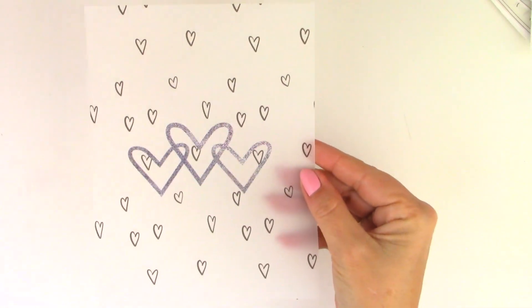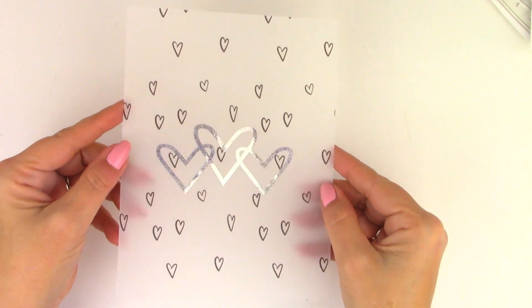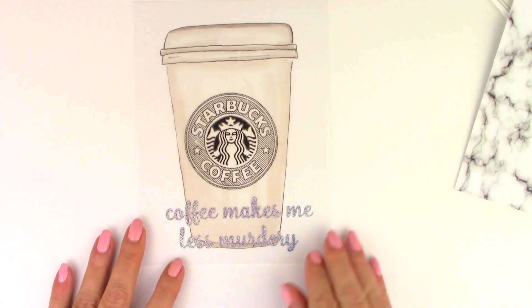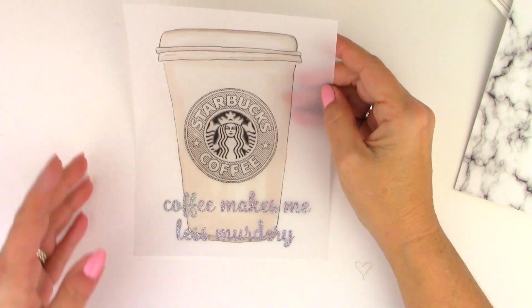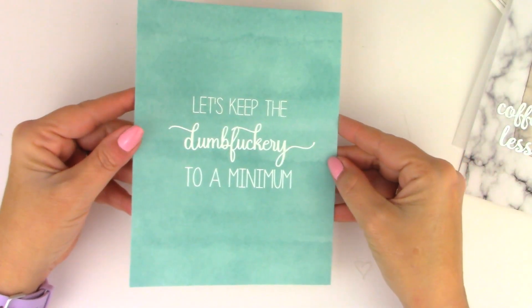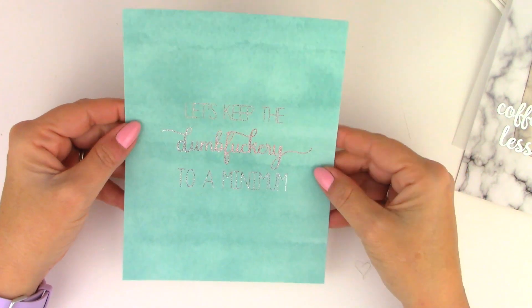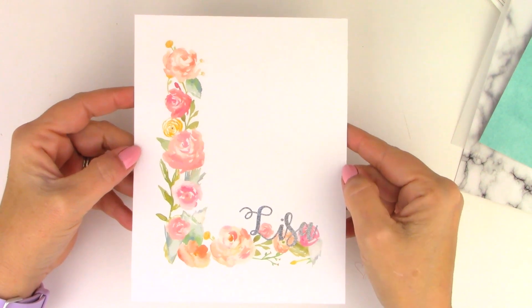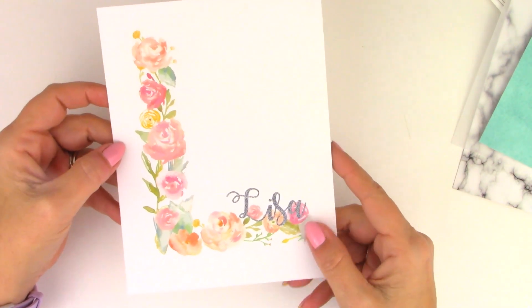The first one is hearts in silver foil — I love that. The dashboard with my name on it — I love that, thank you so much — on a pretty marble background. Coffee makes me less murdery — yes it does, that's really funny. And this pretty green dashboard with silver foil. And then this gorgeous dashboard with the floral initial and my name — so nice, thank you so much. Be sure to check her out; she is at Suzanne Plans on Instagram.